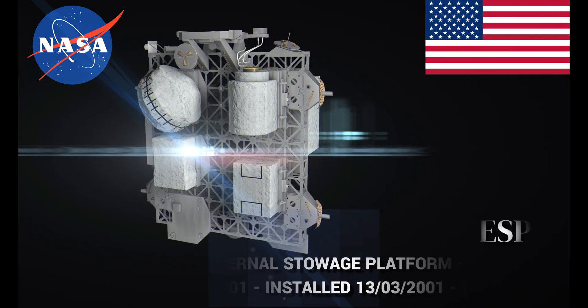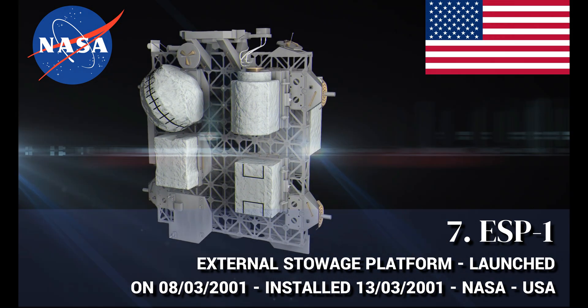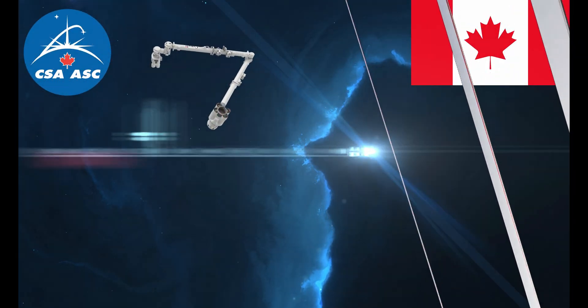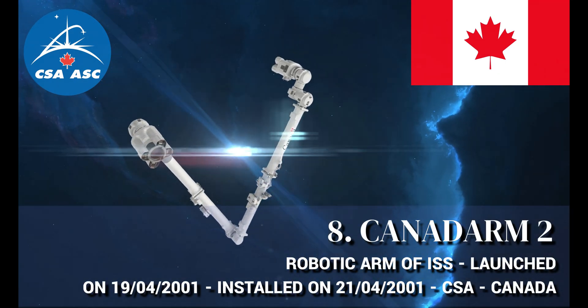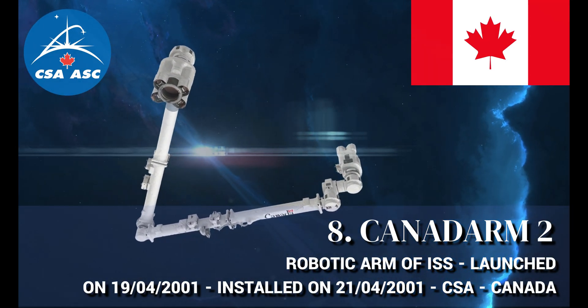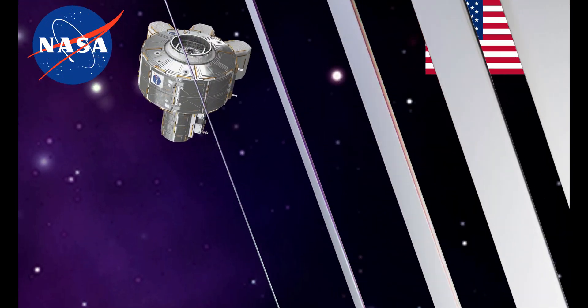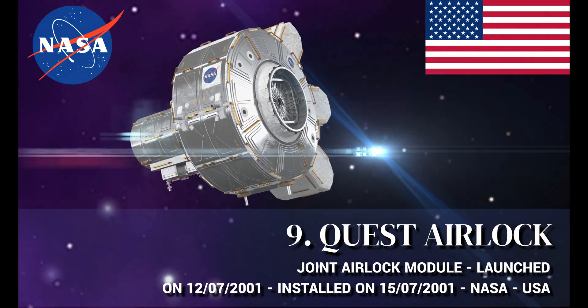External Stowage Platform 1 (ESP-1), manufactured by the United States. Canadarm-2, the International Space Station's robotic arm, manufactured by Canada. Quest Airlock, manufactured by the United States.